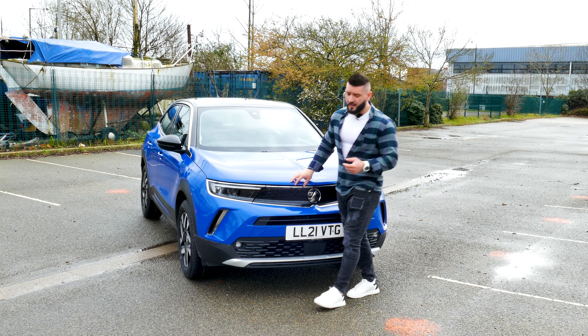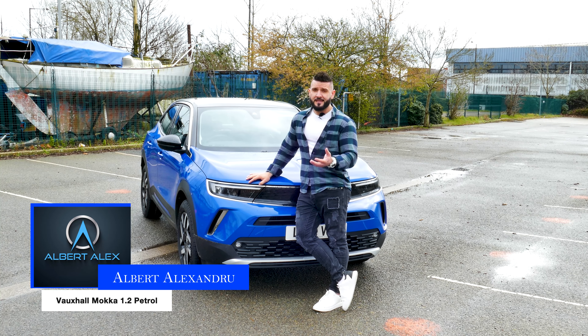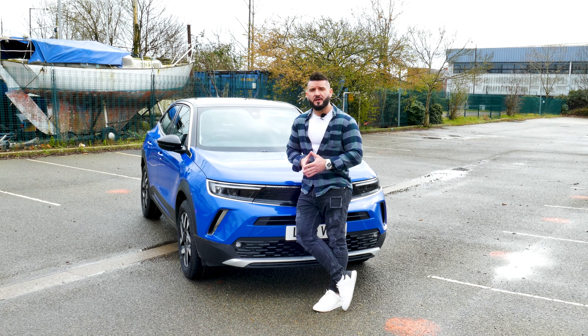Peace and blessings everyone, welcome back to the channel. I am Albert, and today I woke up craving a latte and instead I got a mocha. I know what you're thinking — yeah, that's a little bit lame — but nevertheless, I got this car over here.